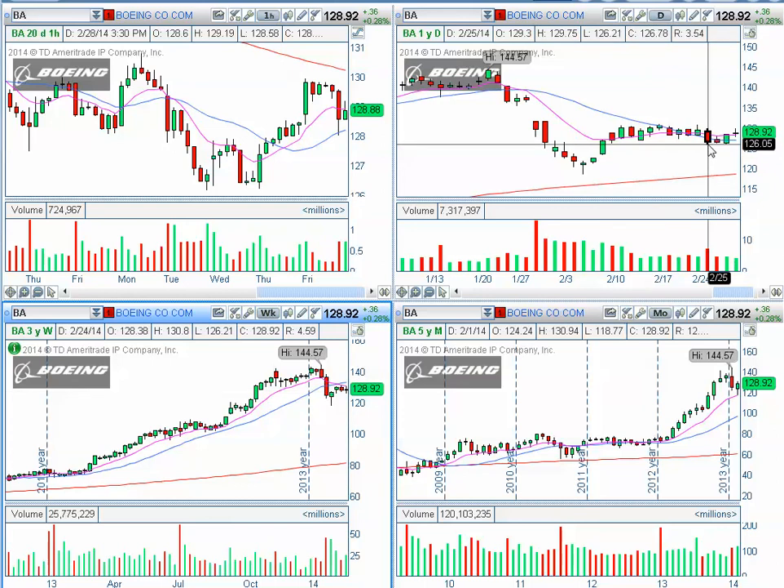Now if the market should continue a correction into next week — as it started correcting on minor time frames late afternoon on Friday — we will also be inclined to look at Boeing (BA) for a short under $126 with a projected target into $120.